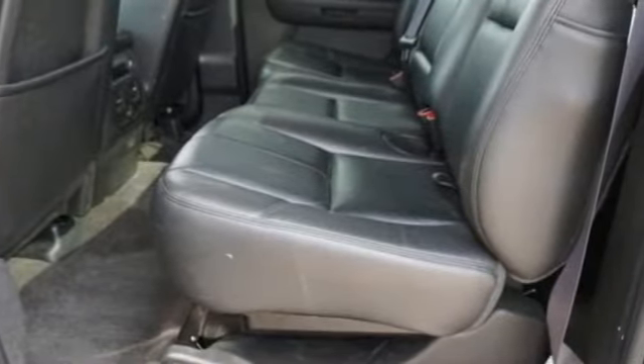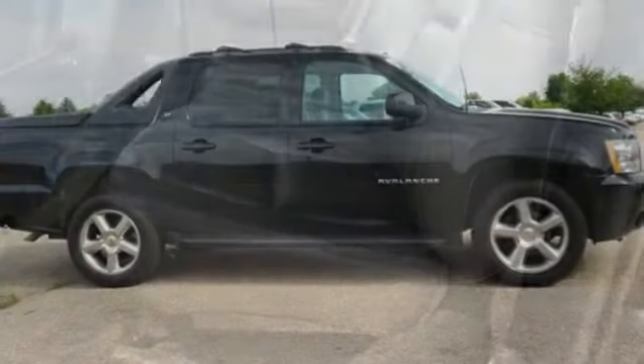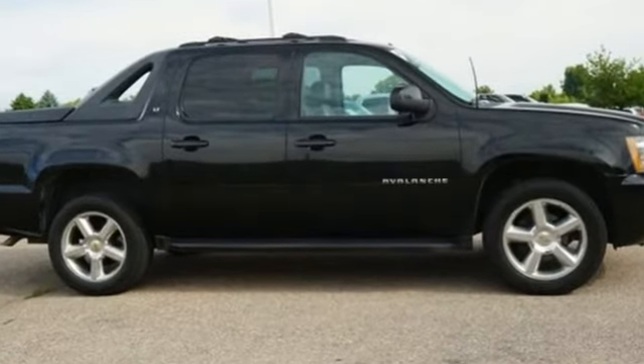There's more than a century of ingenuity and significance in every Chevy. The time is now. See it for yourself today.